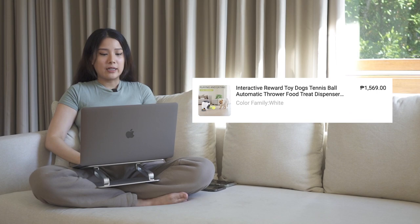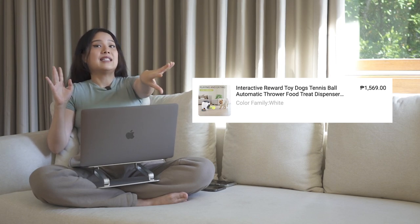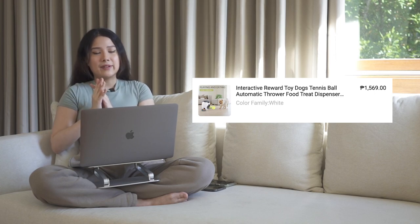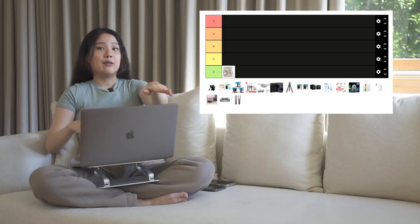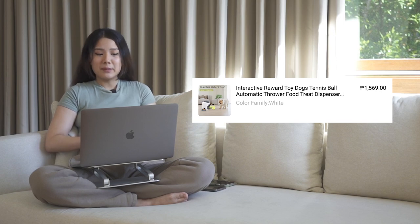The first item is an interactive reward toy dog tennis ball automatic thrower with food treat dispenser — priced at ₱1,569. It was meant to dispense a ball and give treats to reward the dog every time they put the ball back in. But it's so useless — I give it a D. We tried to put the ball in and it only rolls out, it doesn't shoot out. They fooled me with the images showing it shooting the ball and treats, so it gets a D for fooling me.